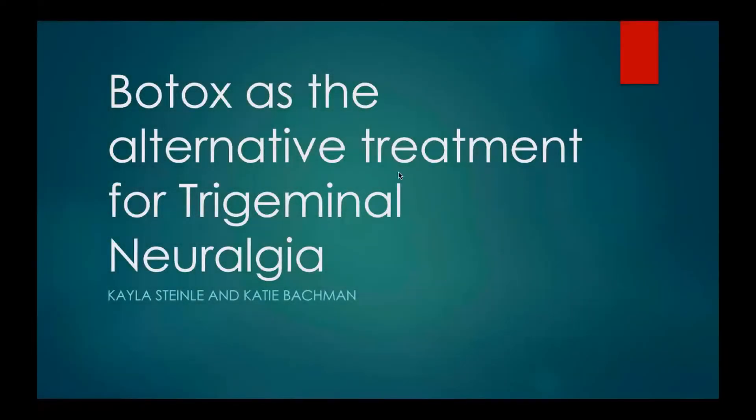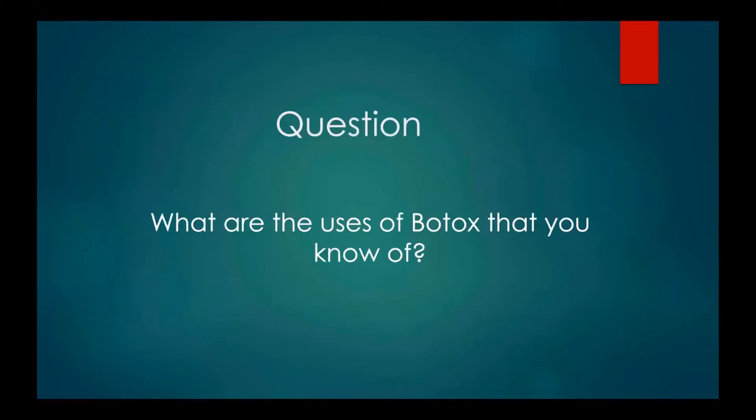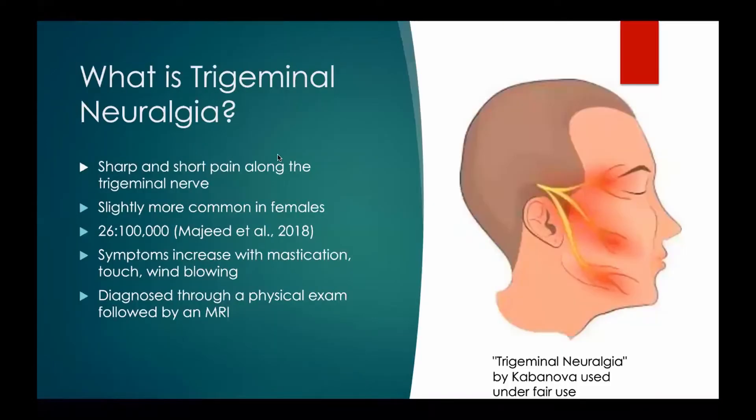Hi everyone! My name is Kayla Steinle. My name is Katie Bachman. Today we will be doing our presentation on Botox as the alternative treatment for trigeminal neuralgia. Before we start, we have a question for you: what are the uses of Botox that you currently know of? We are going to teach you about its use in trigeminal neuralgia today.